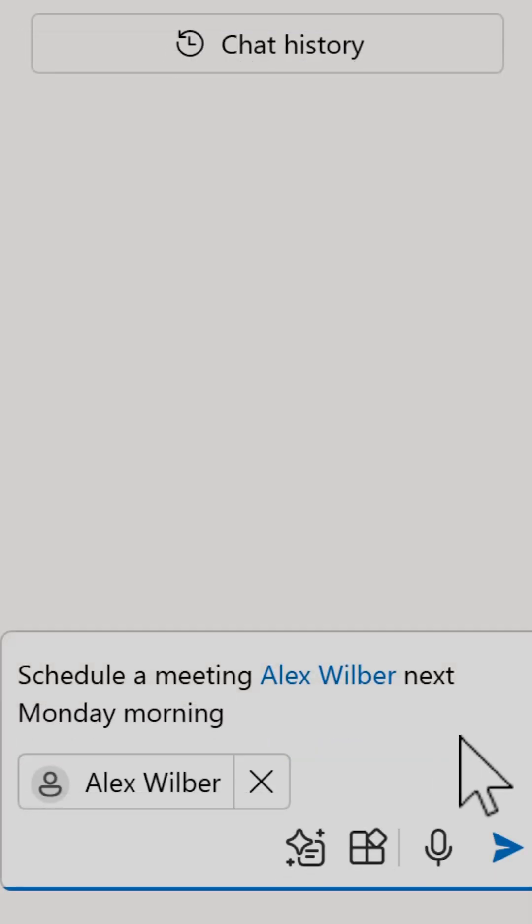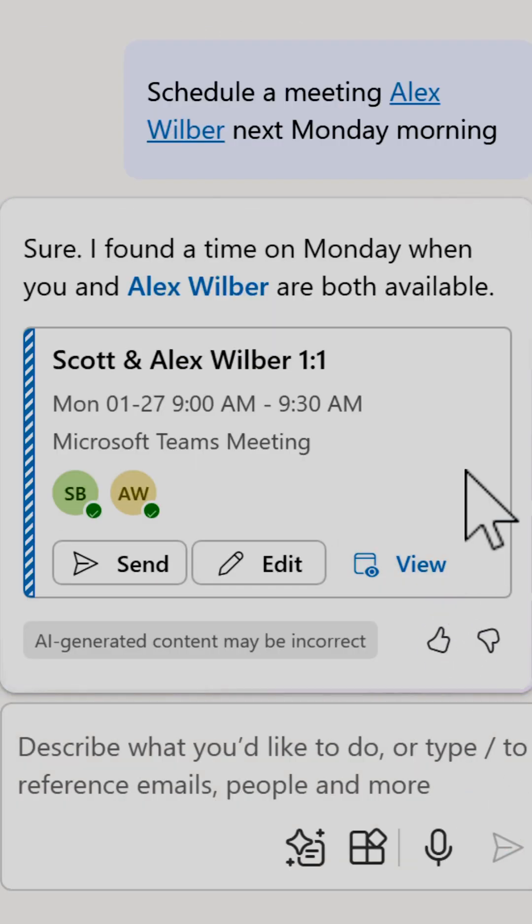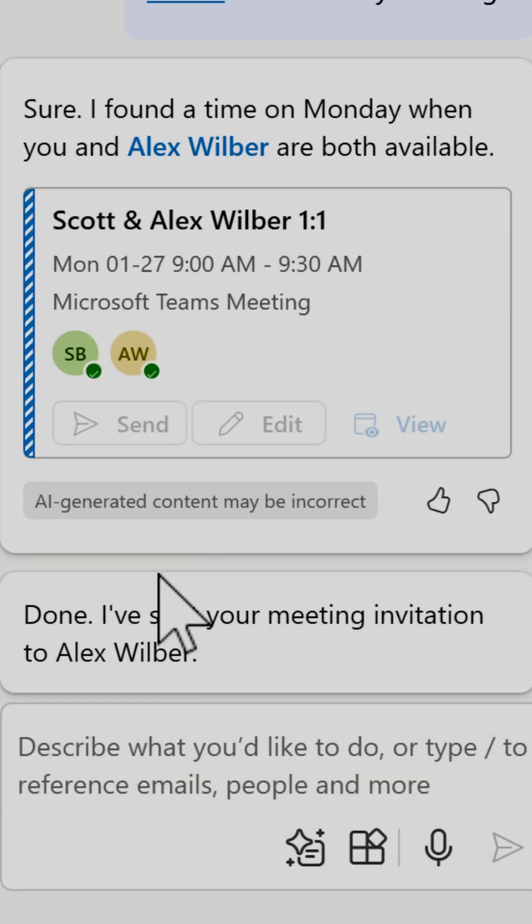We're looking for a meeting with Alex next Monday morning. I'll simply send that into the Copilot sidebar and we'll see that Copilot finds the available time for both me and Alex to have the meeting. All I now need to do is click send, and that's now added straight into the diary for me and Alex to catch up on Microsoft Teams.